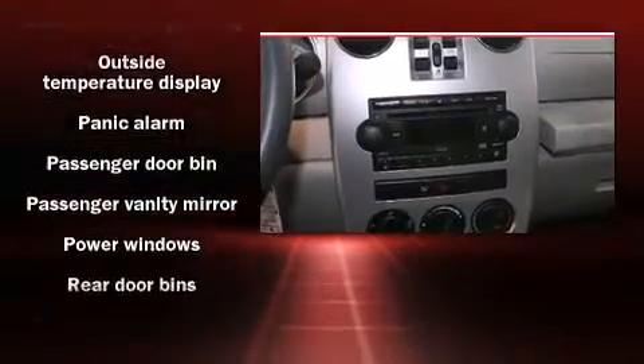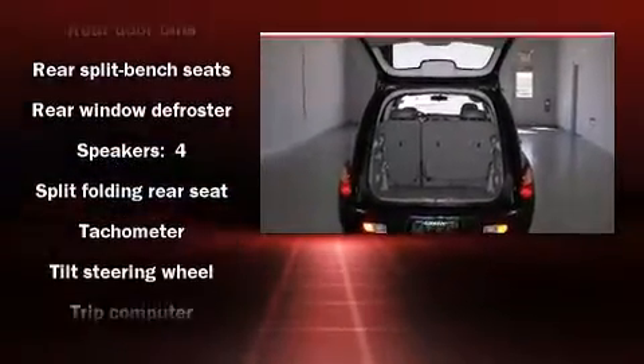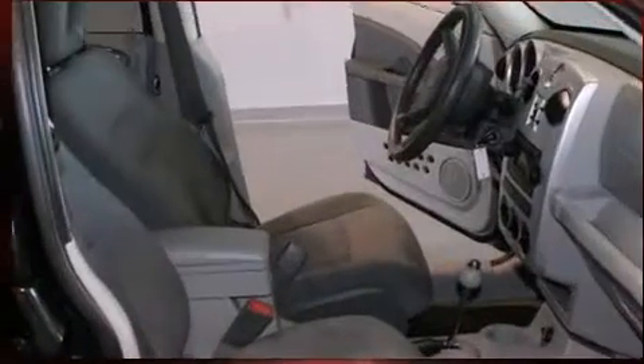Top features include a split folding rear seat, front and rear cup holders, an outside temperature display, remote keyless entry, rear wipers, and more.